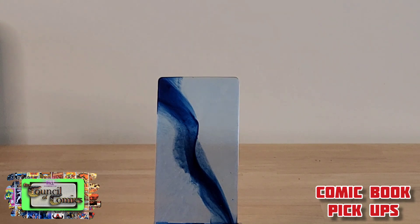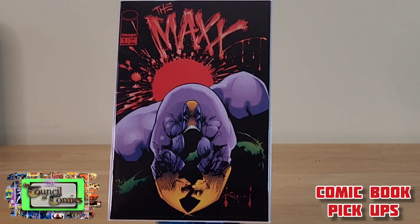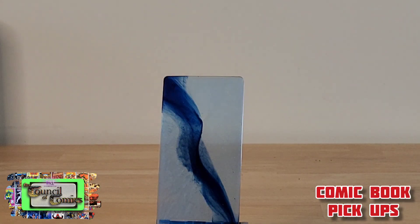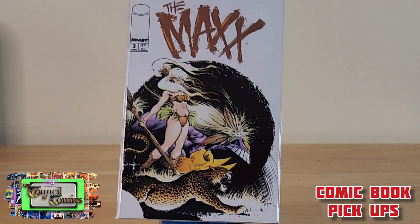I also got into a bin that was six comics for about fifteen dollars, which isn't really bad. That got me The Maxx issue number one — some Sam Keith from the 90s — and The Maxx issue number two.